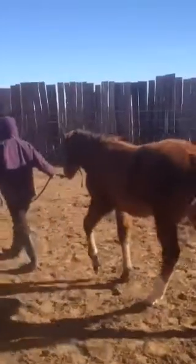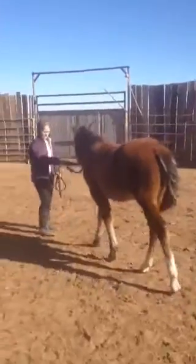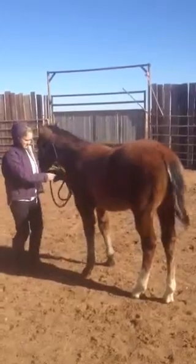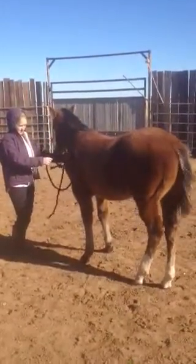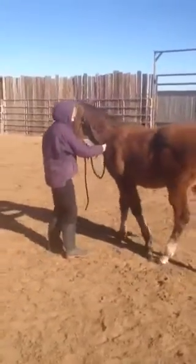This one over here is Charlie. Charlie is, of course, a Highbrow Hickory grandson, and he is out of a C.S. Ranch mare — a palomino mare. You never know what you're going to get color-wise, but both got cute little heads on them and good little minds inside those cute little heads. So we're having fun.